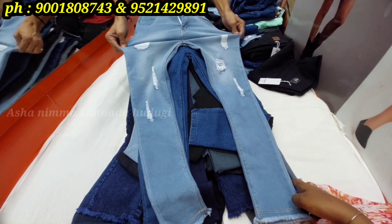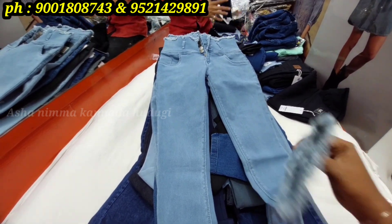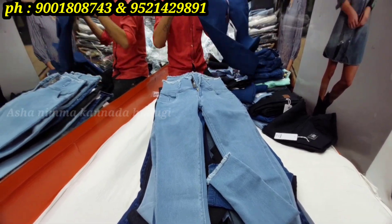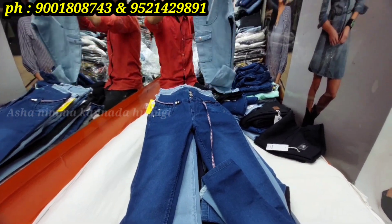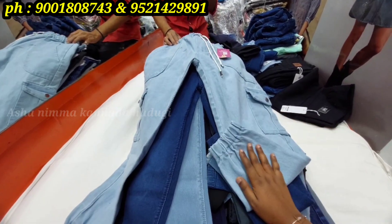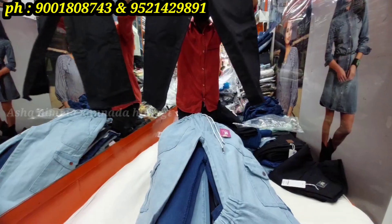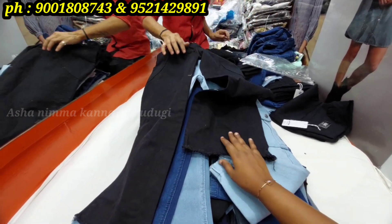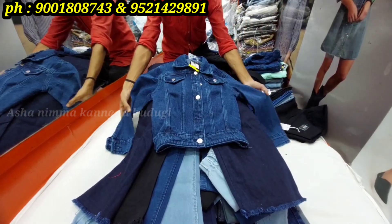There are fancy varieties and sizes from 26–28 up to size 40, available only at this particular store. Different departments are available for denim joggers and parallel pants. Rib and solid colors are available for denim jackets.